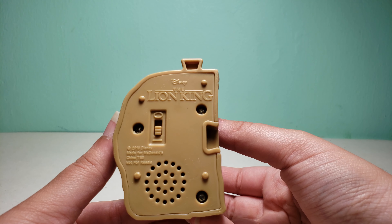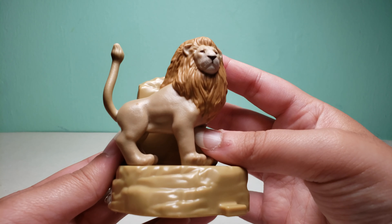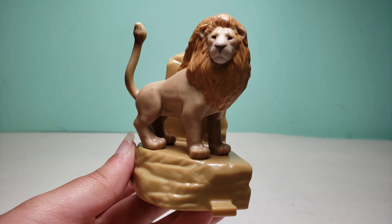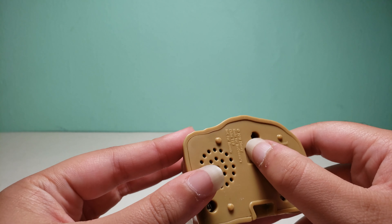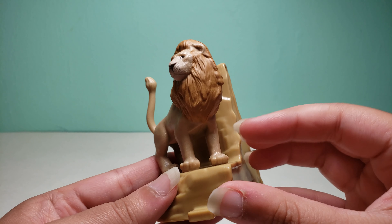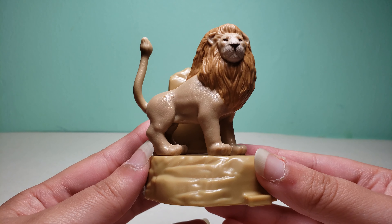It says 'Disney The Lion King' on the bottom, and '2019 Disney, made for McDonald's.' Overall it's a pretty cool toy, and I'm glad that McDonald's brought toys with sounds back. In a previous video I said I hoped McDonald's would get more of these toys, so I'm glad they did. I prefer this over the Toy Story 4 toys that had limited motions.